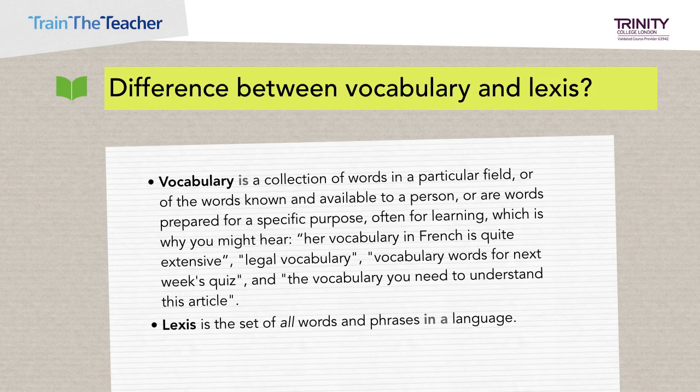Just a quick aside: trainees often ask the difference between vocabulary and lexis. We tend to use the term vocabulary when referring to a collection of words in a particular field, or the words known and available to a person, or words prepared for a specific purpose — often for learning. For example: 'her vocabulary in French is quite extensive,' or 'legal vocabulary,' or 'vocabulary words for next week's quiz.' Whereas lexis refers to the set of all words and phrases in a language.